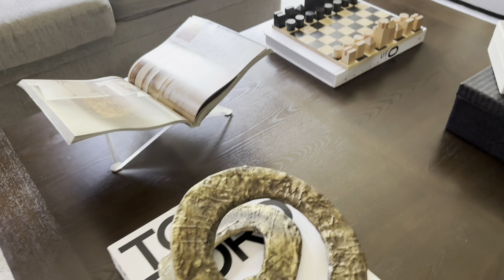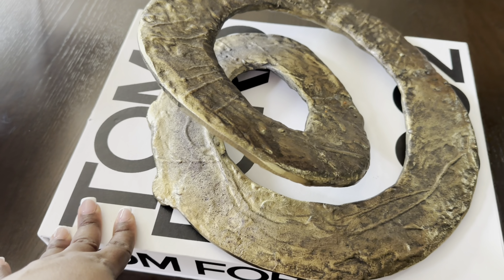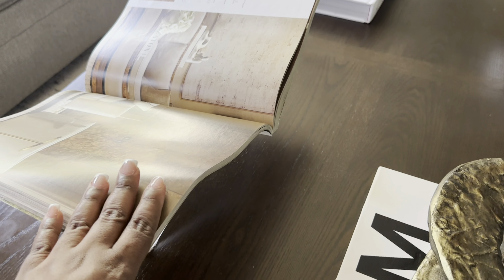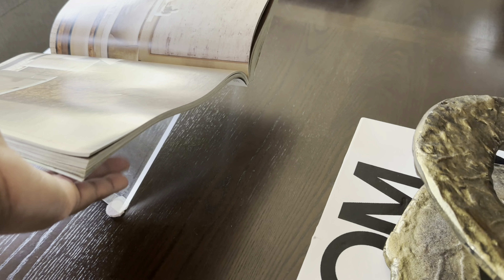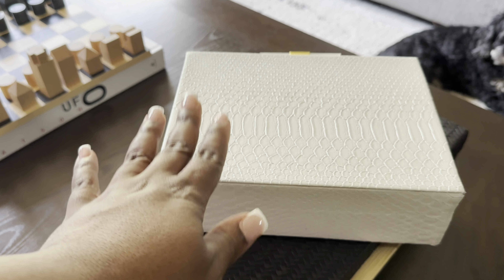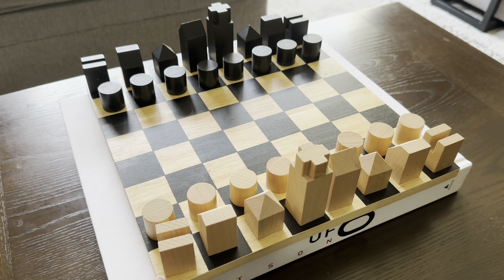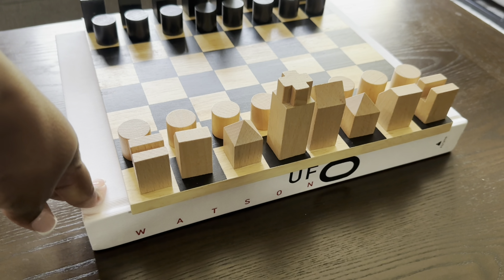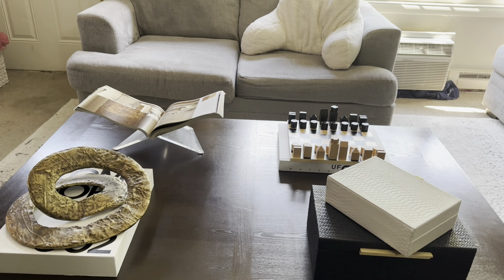On the coffee table I have a book from Home Goods, some RH magazines — you can get those free for decoration — and a book stand from Pottery Barn. The boxes we use to store and hide things away are from Home Goods. I also have a chess set from Home Goods and a book from Amazon. That's what the coffee table looks like.